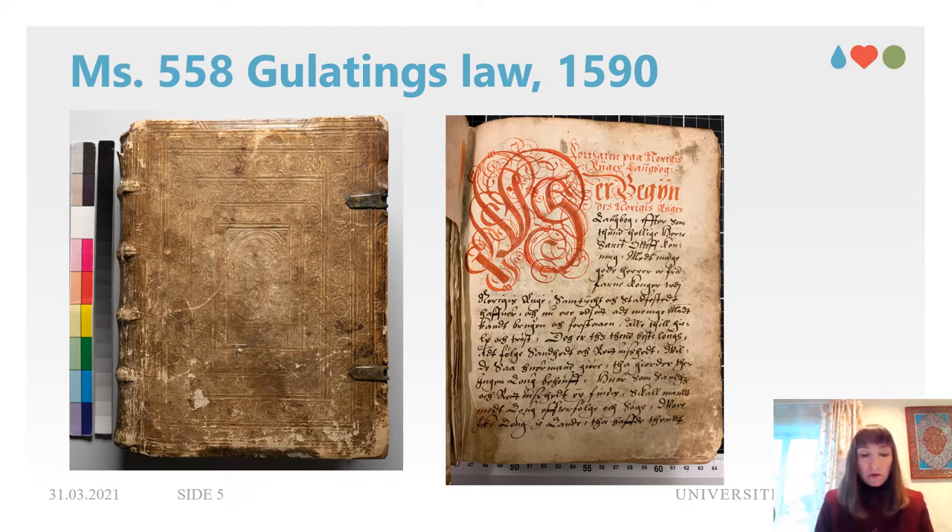Both manuscripts show Renaissance inboard binding of German style. They are sewn on double raised cords and have blind tooling decoration on the cover. MS 50 is in brown calfskin, MS 558 in white alum-tawed, possibly sheepskin. Both are quite worn and have multiple damages from centuries of use; for the sake of the study of the binding, conservation has not yet been undertaken.